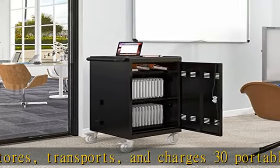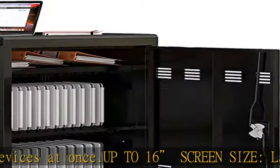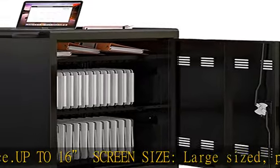Non-slip surface: the non-skid work surface of the locking charging station cabinet allows you to store or display items on top of your cart, providing additional storage or space for a teacher's computer.